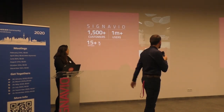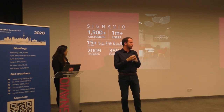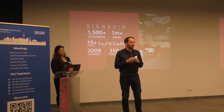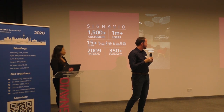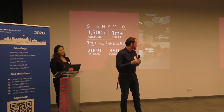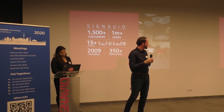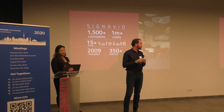Signavio was founded in 2009, a little bit more than 10 years ago, by four students. It was a student startup. Now we're growing really fast — this number of employees isn't even true anymore, we're about 400 to 500 now. And we have offices in the US, in New Boston, Melbourne, Paris, and London.